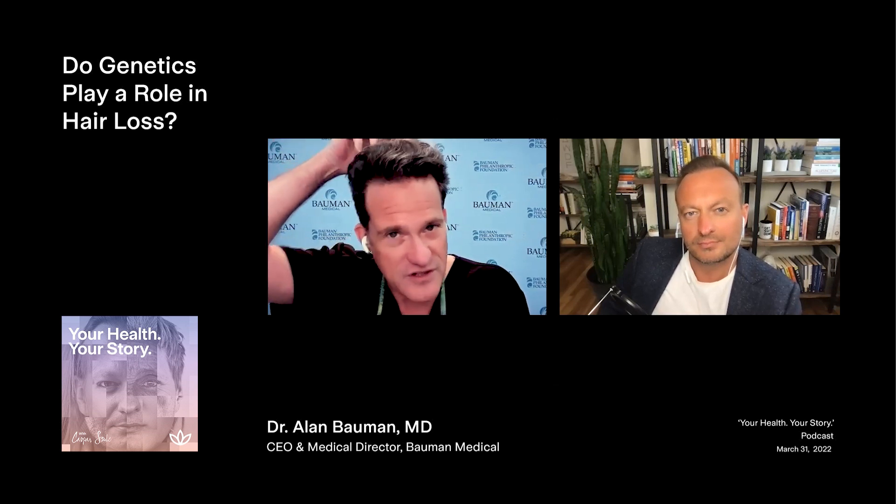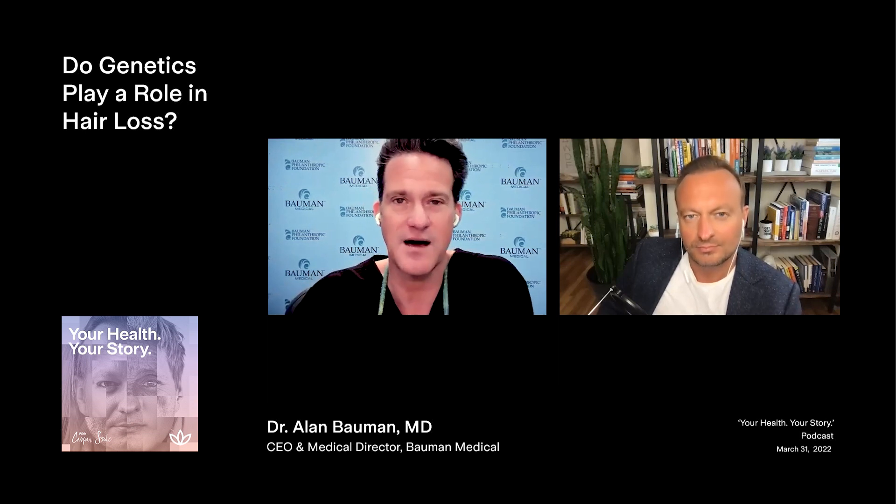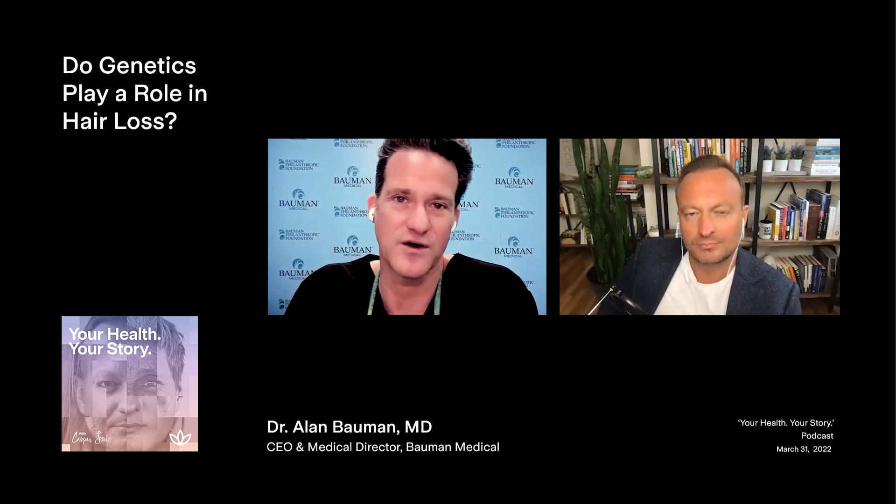Female pattern hair loss might look a little bit different. Women might notice not necessarily so much change to their hairline, but more of a diffuse loss in the frontal zone, maybe a little bit of recession of the hairline. It might be excessive shedding, loss of ponytail volume, or a widening part line that brings them in.